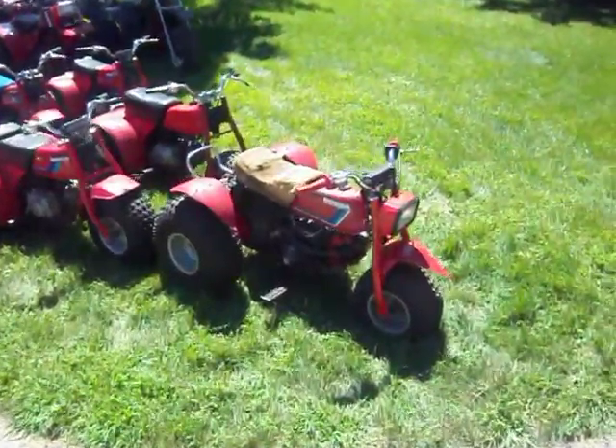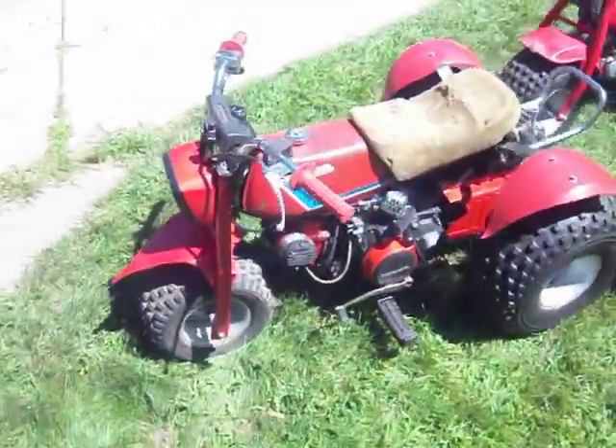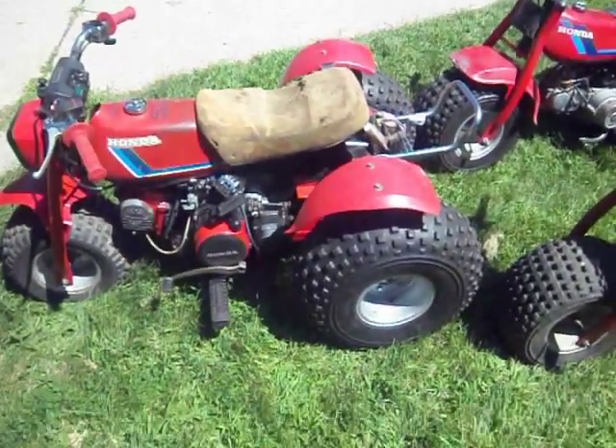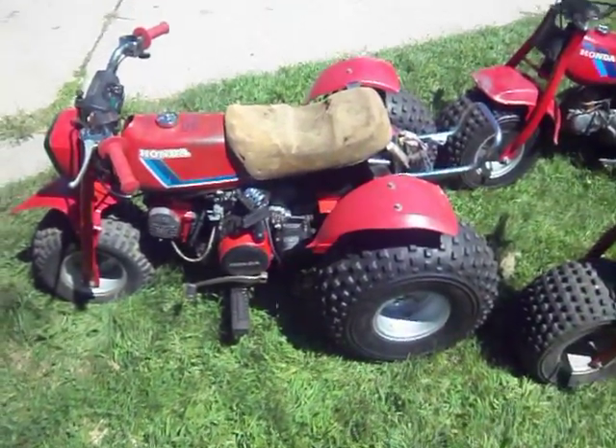This is a 1985 70cc that has a custom little 125cc — a 125M electric start, floating fenders, the seat's being done. Kind of curious to see how fast that little thing is going to go.